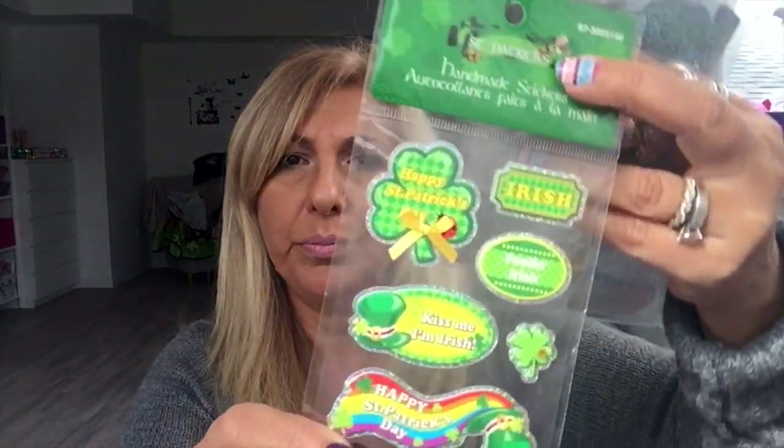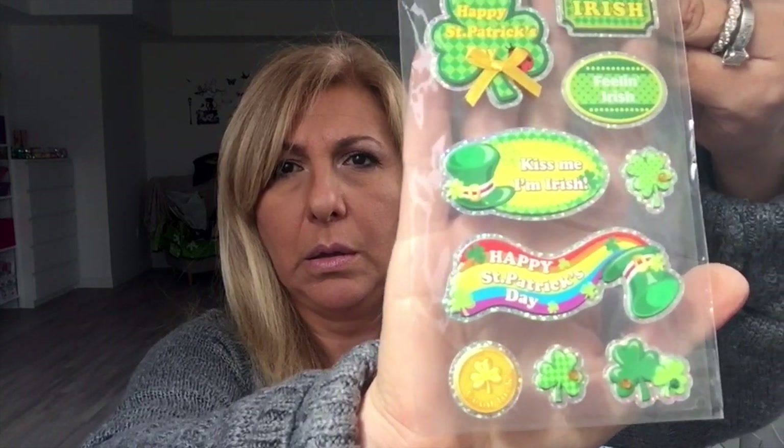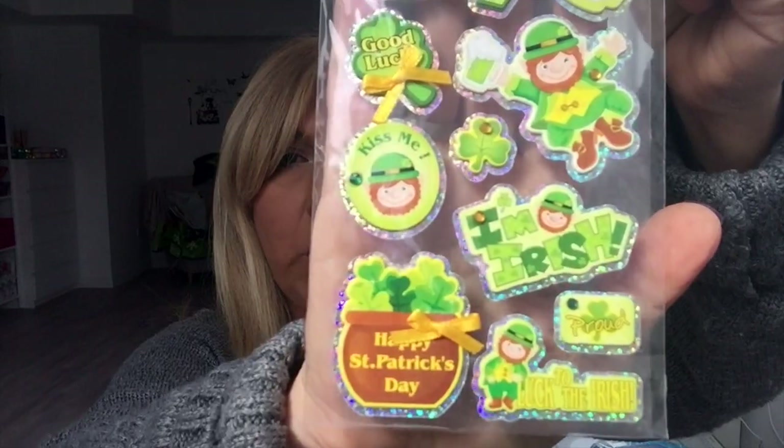They also had these stickers called 'handmade.' I got two of that style, two of another style, and two of a third style — they were either a dollar or $1.25.